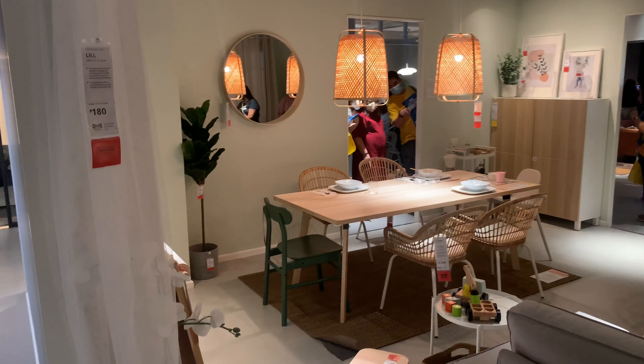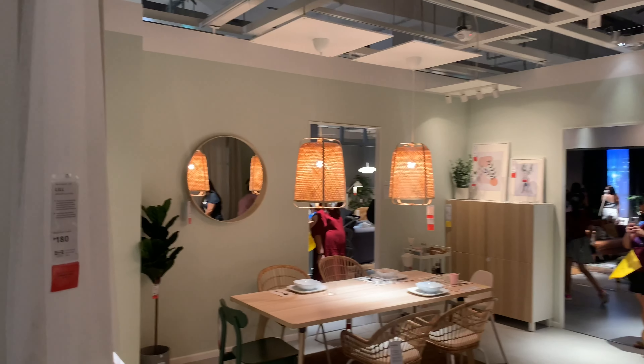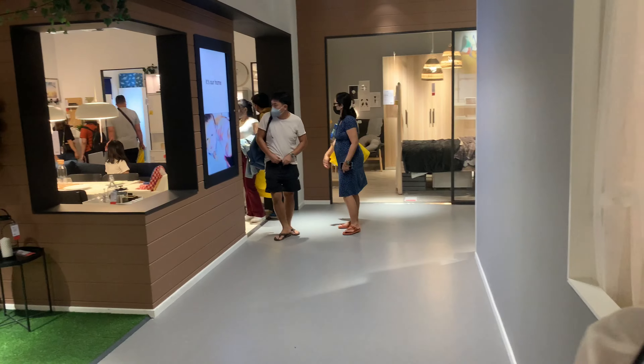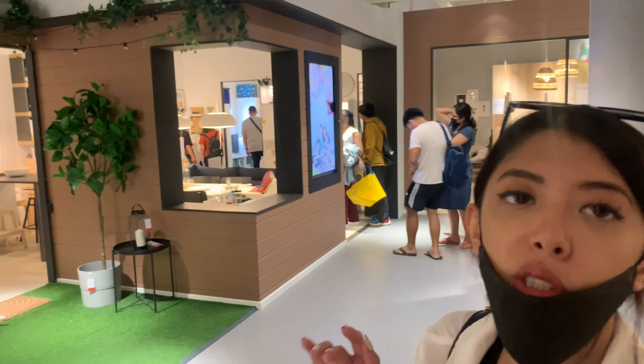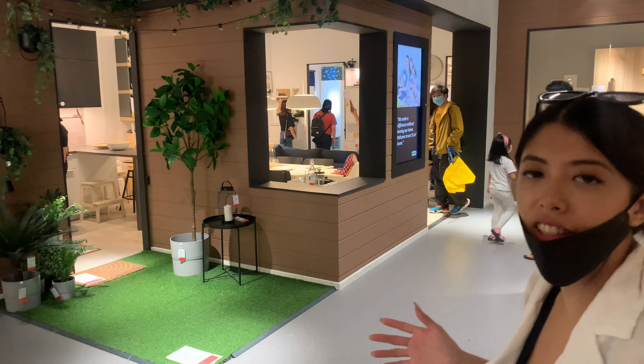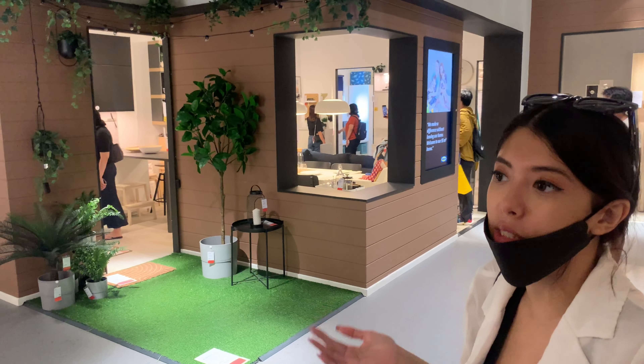Can I also notice something? They base the showrooms on how many square meters you can fit. Look at that one — this is like a floor plan for a 55 square meter house. So they have it all perfectly interior-designed for a small home.